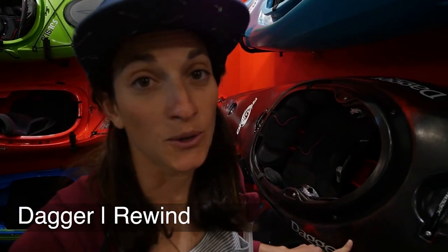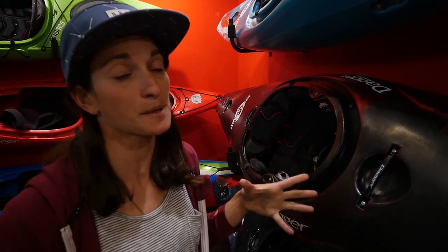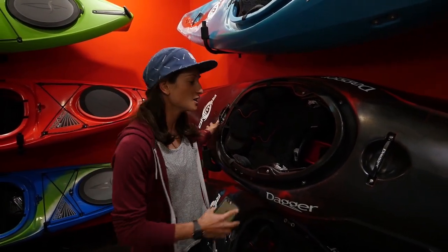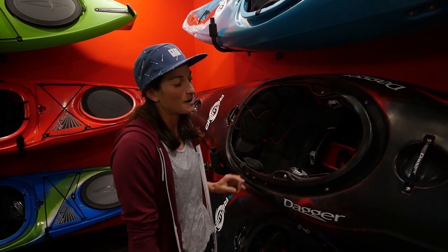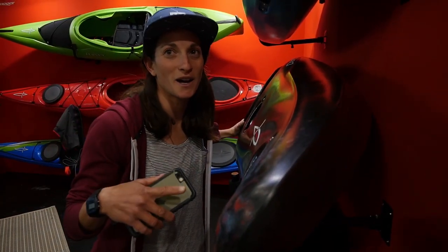We've got the brand new Dagger Rewind. This boat, a lot of hype this year, because it's similar to their Axiom or the Ripper or the slicy boats out there. But what they've done is they've taken a modern rocker profile in the bow and also added some rocker and length in the stern. This is a boat that can do it all, in theory, but still be really fun on pretty much everything. I wonder if they called it the Rewind because as soon as you paddle it, you're going to want to rewind and do it again because it was so much fun.